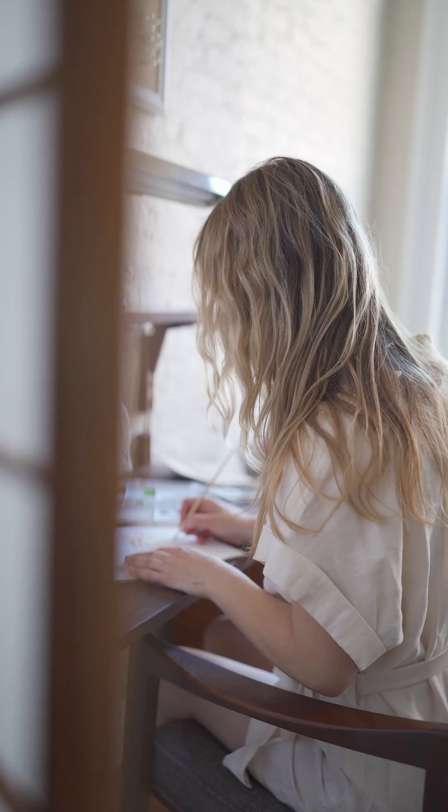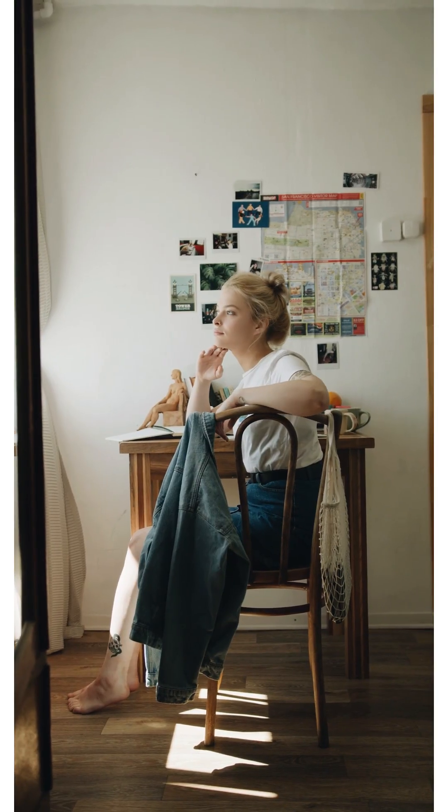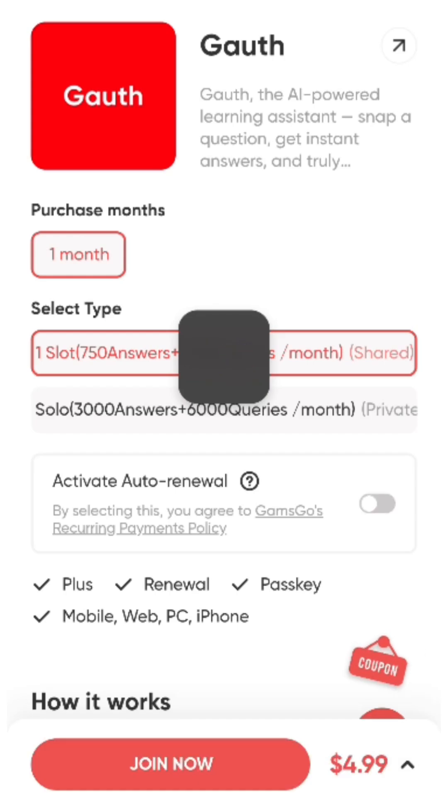Goth, the AI-powered homework helper, has quickly become one of the most popular learning tools around. The only problem is that the plus plan carries a significant cost — but what if I told you there's a proven, safe way to unlock Goth Plus at up to 62% off?